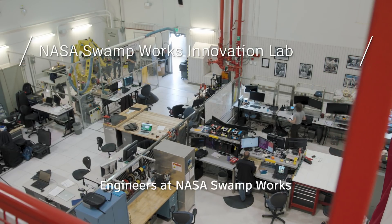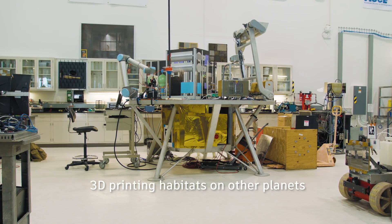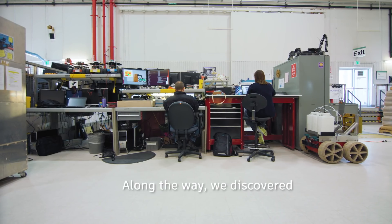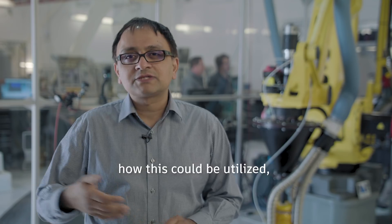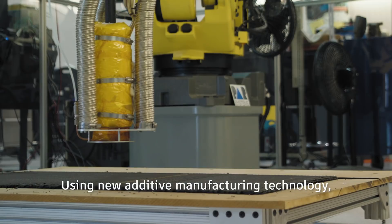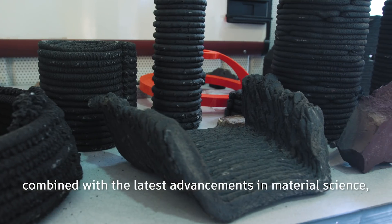Engineers at NASA's Swamp Works are developing a solution: 3D printing habitats on other planets using natural resources found on-site on the planet's surface. Along the way we discovered what they are doing, and then we realized how this could be utilized for industrial construction and how we can build sustainable structures.